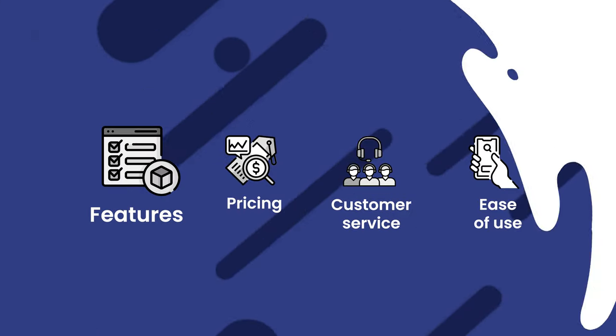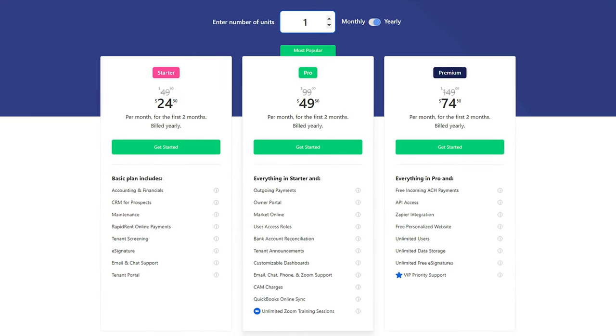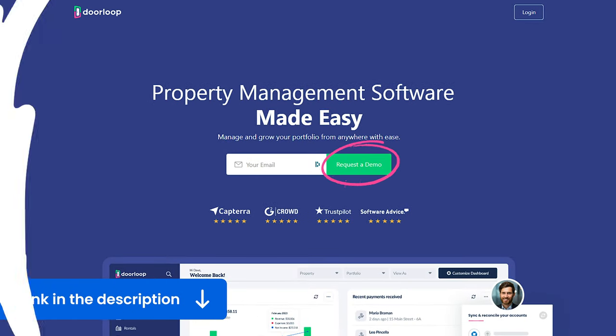All those features are really helpful, but only if it fits within your budget. Unfortunately, Property Boss doesn't list their pricing online. DoorLoop starts at just $49 per month for up to 20 units. You can get a free demo to explore the software yourself with the link in the description, and you can get a special discount.